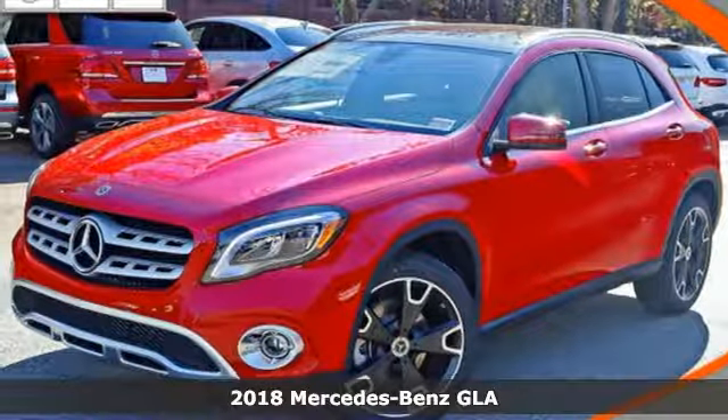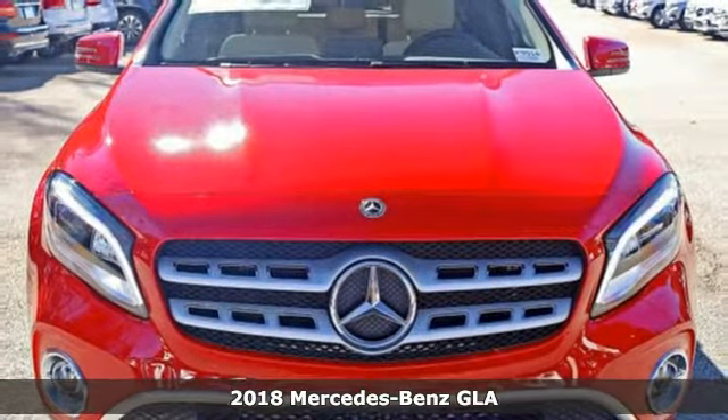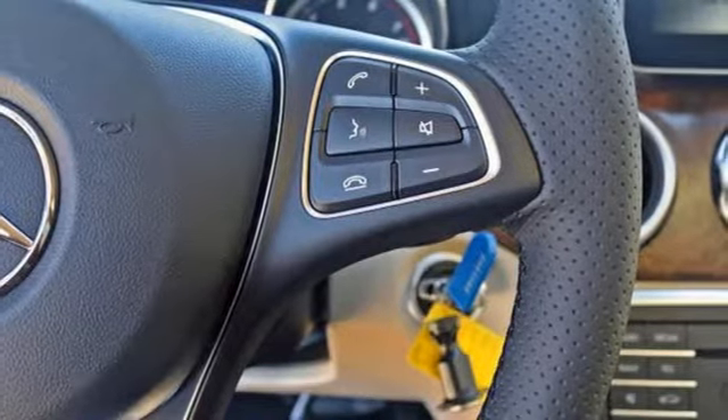It's a 2018 Mercedes-Benz GLA, a shining example of how practical size and luxury make this GLA endlessly useful in all Mercedes-Benz.